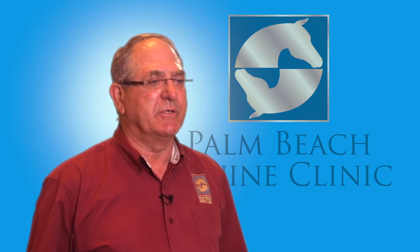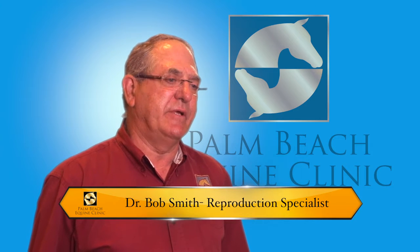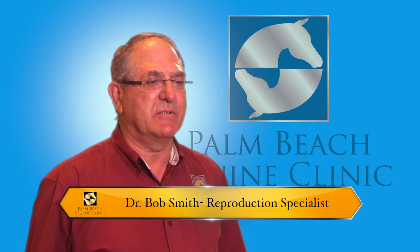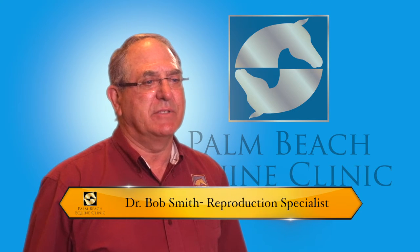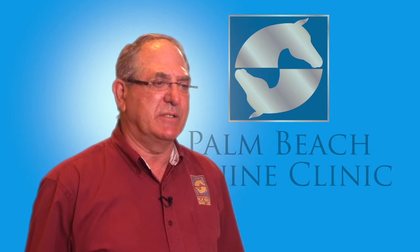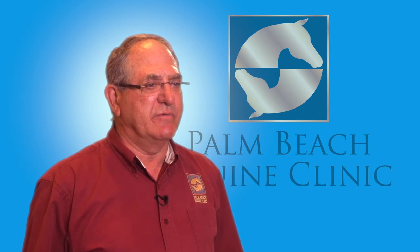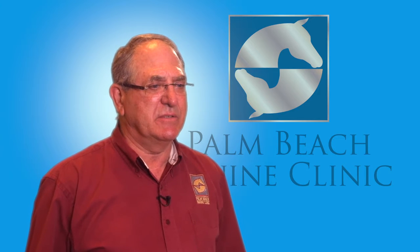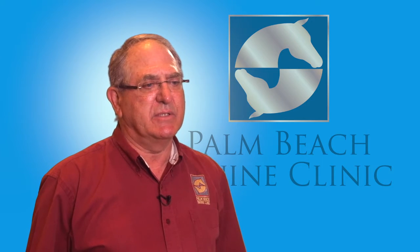I'm Bob Smith, and I'm originally from Hopewell, Virginia. I developed my interest in veterinary medicine about the sixth grade — that was my only goal at that time. I went to VPI, graduated in animal science in 1971, and from there I went to the University of Georgia College of Veterinary Medicine, graduated in 1975. In 2008 I joined the practice here at Palm Beach Equine Clinic.